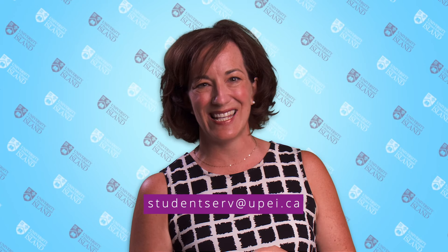That's it in a nutshell. If you have any questions about any of these services, or if you're not sure which service would be best for you, just email Michelle, our admin assistant, at studentserve@upei.ca and Michelle will be happy to connect you with the right person. I hope you enjoy your time at UPEI — remember, reach out if we can help you in any way.